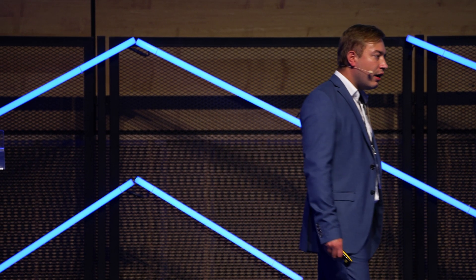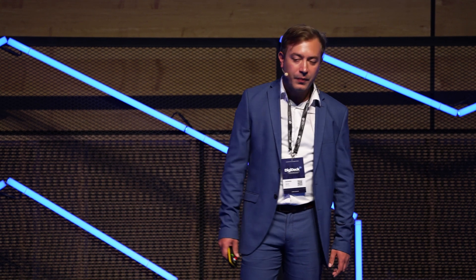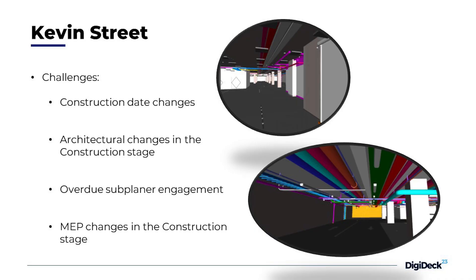Also, architectural changes during the construction stage: there was a problem because they removed a couple of floors from the buildings. We avoided that with the same documentation but also with coordination meetings where we saved all the viewpoints — to use them later after the design change for quicker coordination.